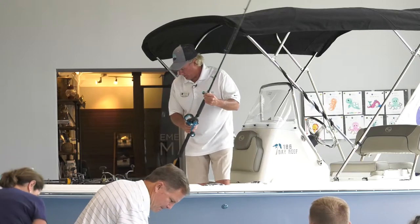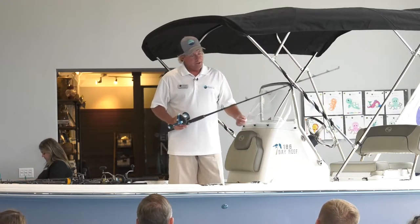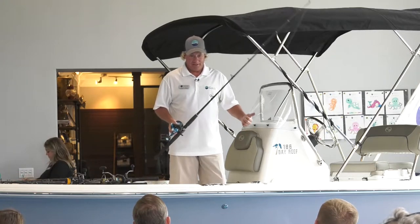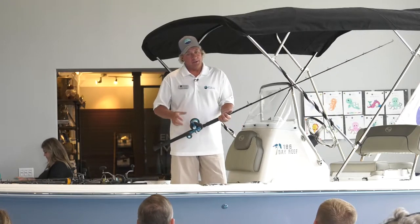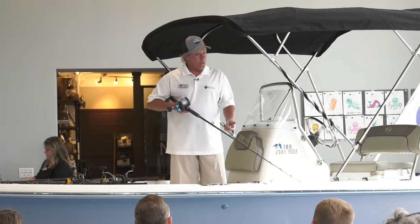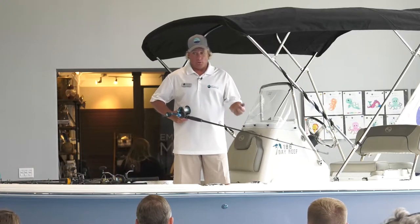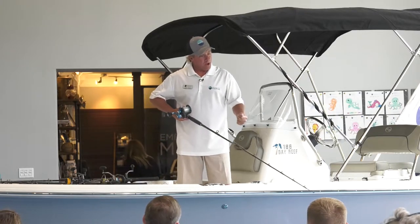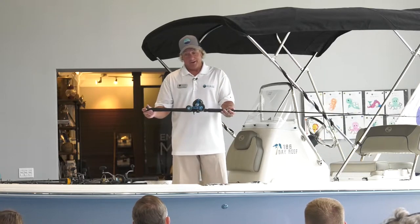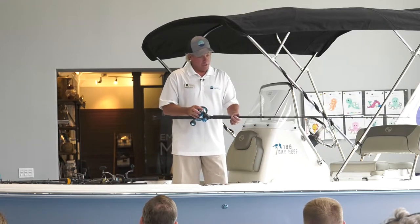Some of the guys I fish with have purchased big heavy-duty 40- and 50-wide reels. Those work great for trolling or big grouper, but for red snapper fishing or most reef fishing in state waters, this light setup is my favorite. It's a 20-wide with 30-pound monofilament. Even on my bigger rods I only have 40-pound. Some guys come out with 80-pound monofilament — I ask them if we're going marlin fishing today.